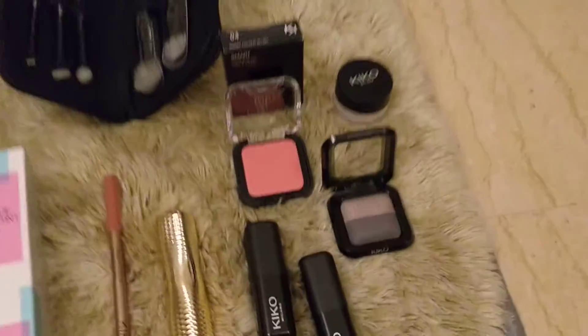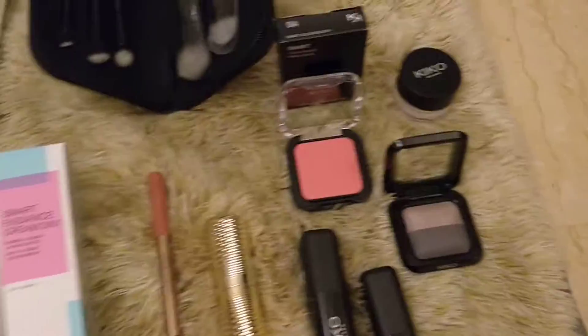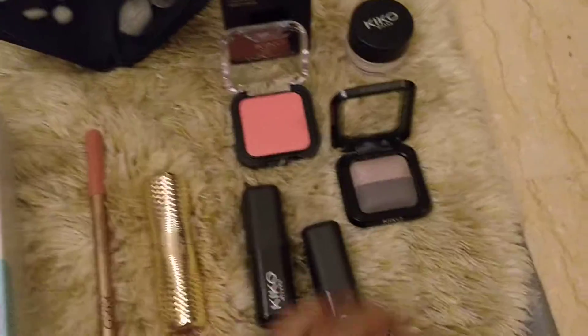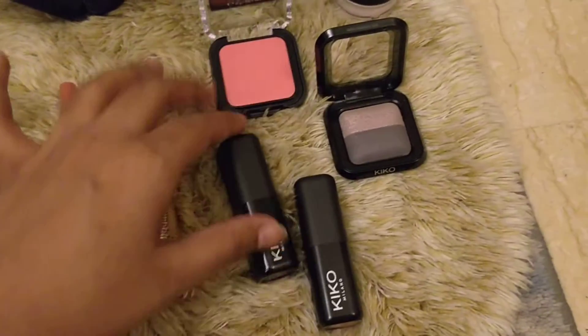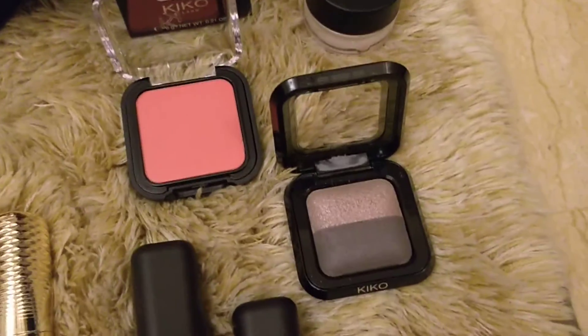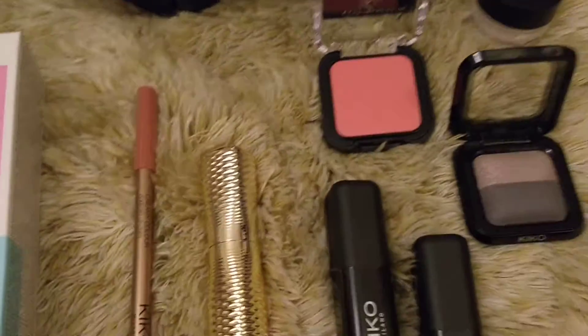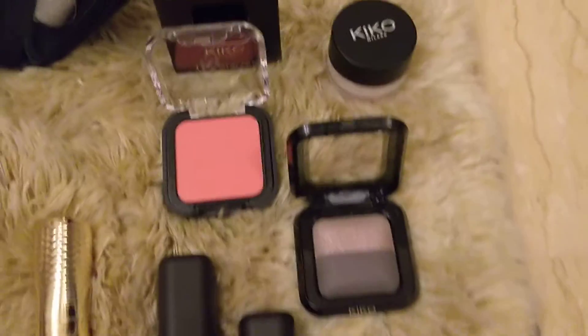Hi, welcome to my Kiko haul - lots of shopping going on because it's my birthday month! We went to Kiko Milano for cosmetics shopping and they have an amazing sale going on with around 20 to 50 percent off on various products, so I'm going to show you a couple of the things that we got.